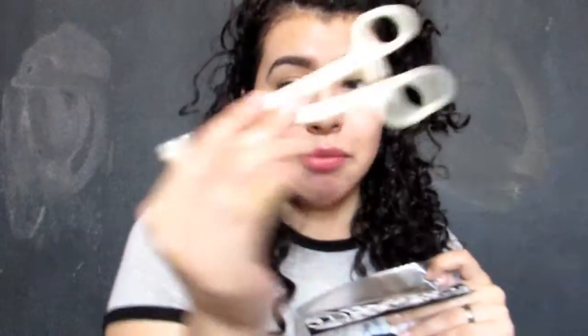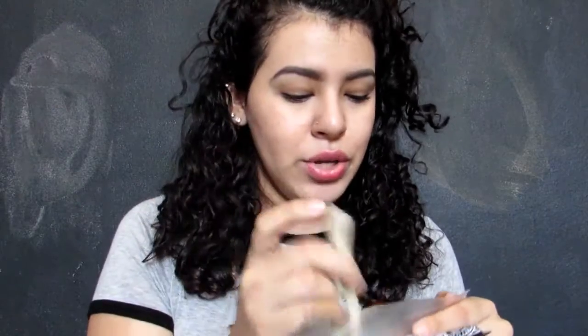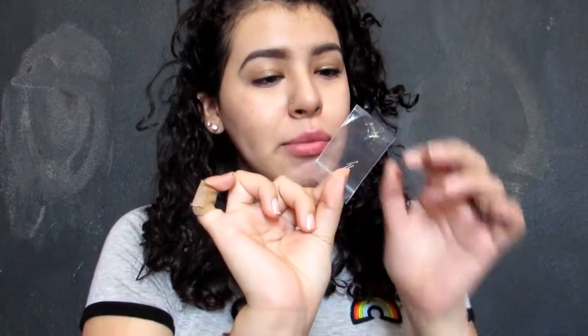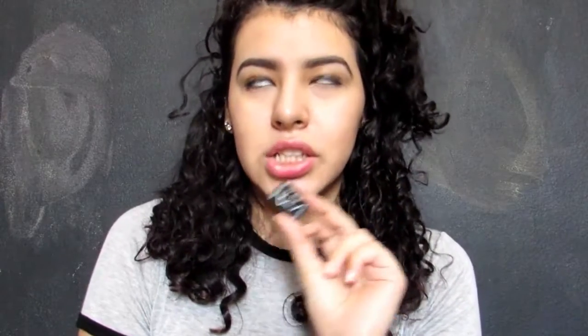The kit came with forceps — the scissors that go on when you pierce your nose — and gloves, which my dad used. Yeah, my dad pierced my nose because I didn't have the courage to do it myself. It also came with a pack of jewelry and a retainer, which is cool.